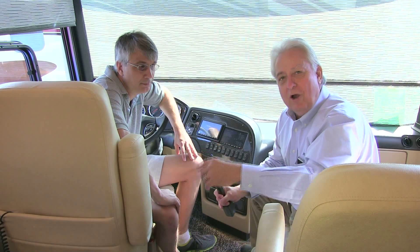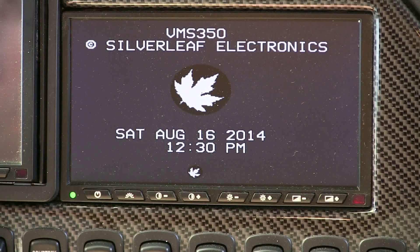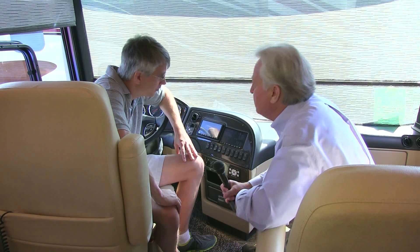Hey folks, Gary Bunzer here. We are at the Family Reunion in Redmond, Oregon. I'm with Martin Perlot from Silverleaf Electronics, and he's got some amazing things you need to see on this Class A Diesel Pusher. Martin, show us what this thing is.